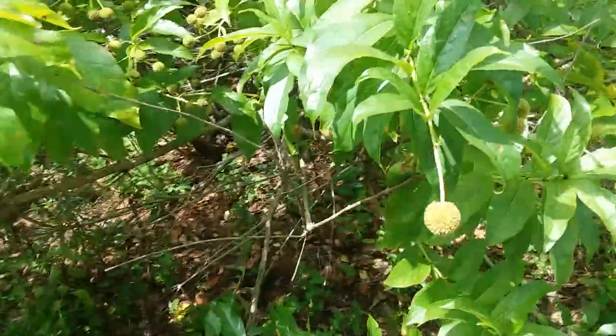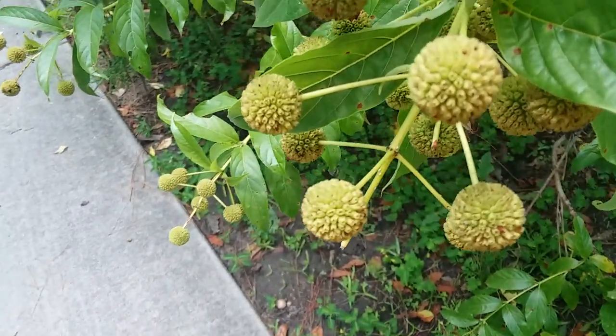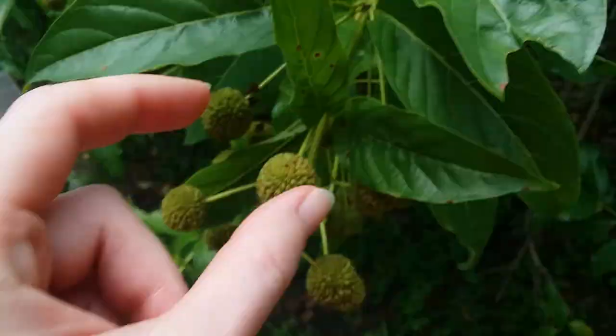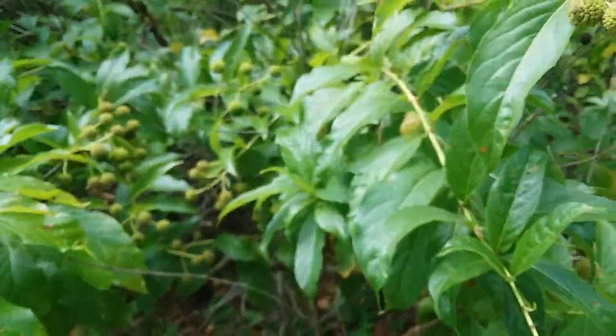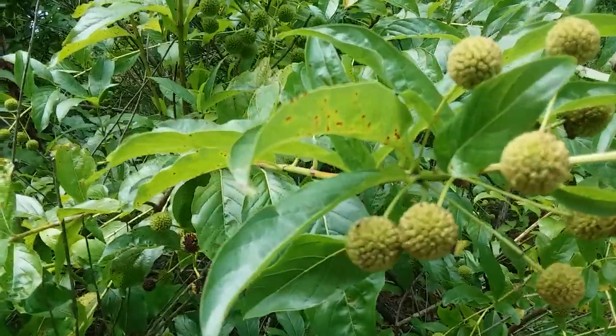I think I covered all the bases for this. At some point later in the year I will come back and see if there are any seeds to collect from these, and I'll show you how to collect seeds — we'll figure it out together, I guess. That's it. Bye-bye.